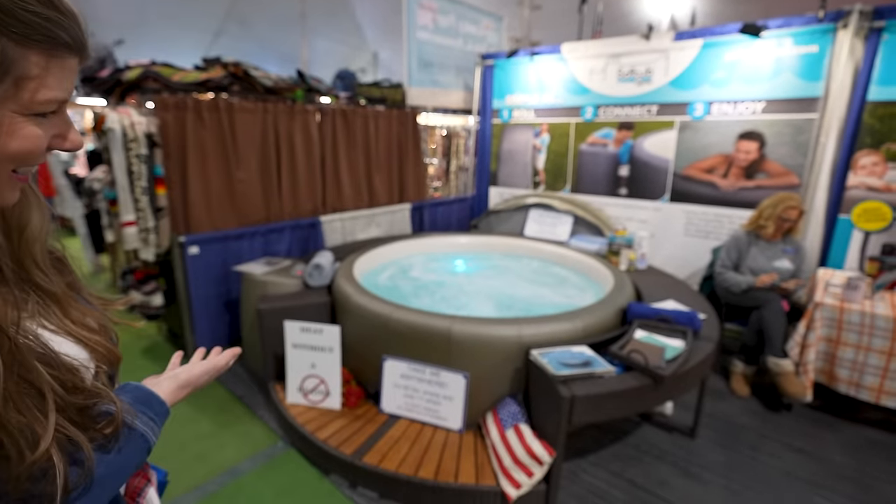I found what I want for the RV — let's get a hot tub! Very cool idea. But other than a hot tub, there was nothing in here that I needed to buy today, and I don't think we need a hot tub for the van. We just keep smelling all the good food here, so we've got to get out of this white tent and go check out the food and the RVs.